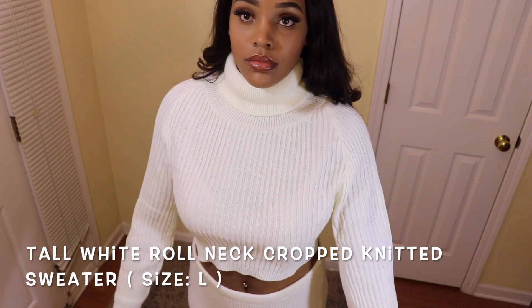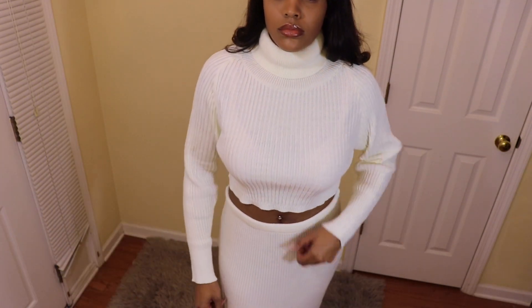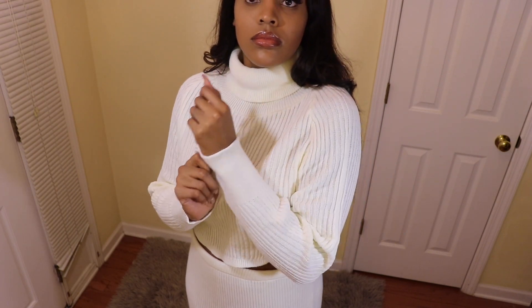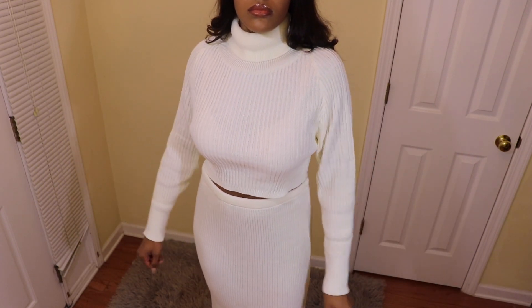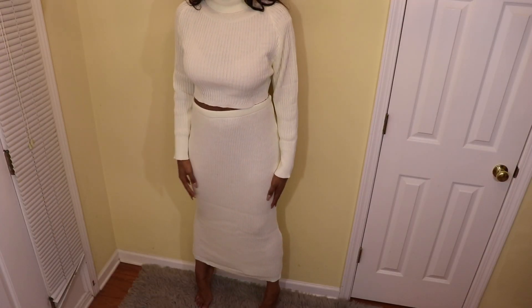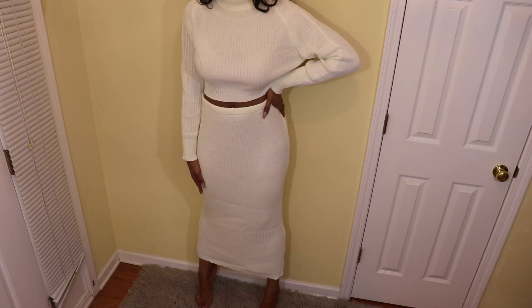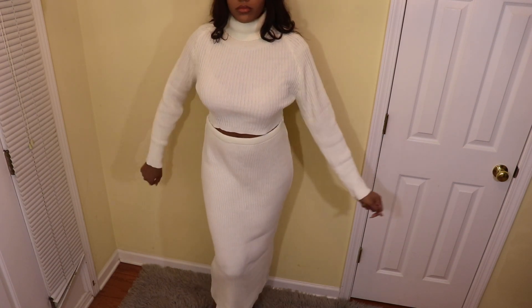The top is a turtleneck. The turtleneck isn't uncomfortable at all — I know certain turtlenecks can feel tight and itchy, but this was not like that at all. It was perfect. The material was super nice and comfortable, and the sleeves fit all the way. Comment down below if you love this outfit as well.